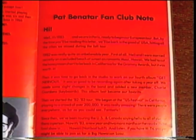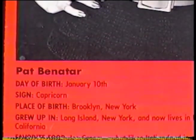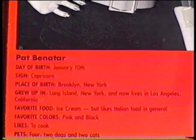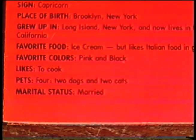And I found a 1983 Pat Benatar fan club newsletter. Date of birth: January 10th. Sign: Capricorn. Place of birth: Brooklyn, New York. Grew up in Long Island, New York, and now lives in Los Angeles, California. Favorite food: ice cream, but likes Italian food in general. Favorite colors: pink and black. Likes to cook. Pets: four — two dogs and two cats. Marital status: married.